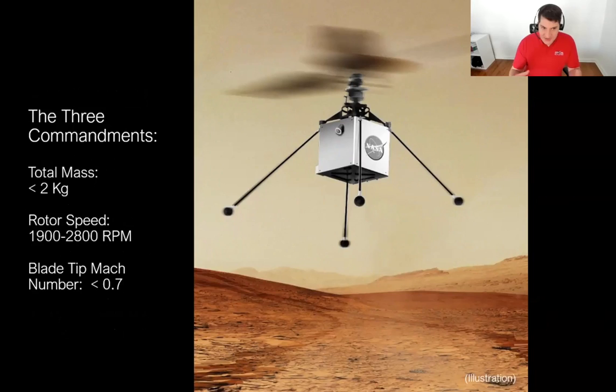From those challenges were distilled three commandments from the engineering side: we need to keep the mass very low, below two kilograms total. The rotor speed needs to be within the 1,900–2,800 RPM range, depending on where the landing site is selected, as different locations will be at different elevations and therefore have different air densities. And the blade tip Mach number — we want to keep that under 0.7, as going higher gets us closer to the speed of sound on Mars and creates aerodynamics and controls problems.